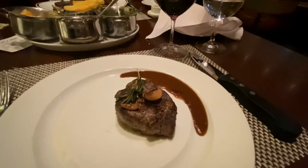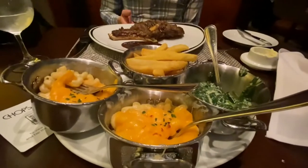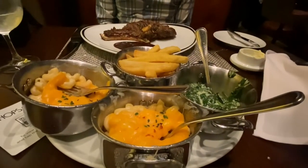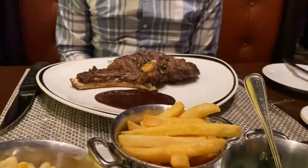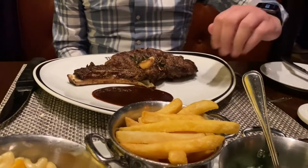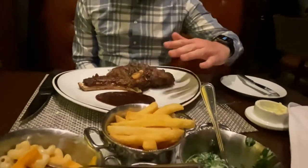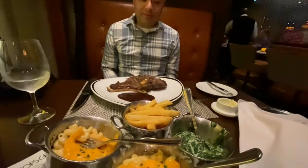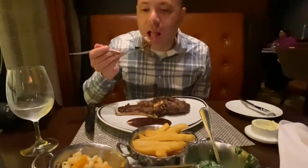Our entrees have arrived. I got the filet, and we also have mac and cheese, cream spinach, and truffle fries. And that is his ribeye — look how big that thing is, larger than my hand. All right, Bub, take a bite. Let's see how it tastes.